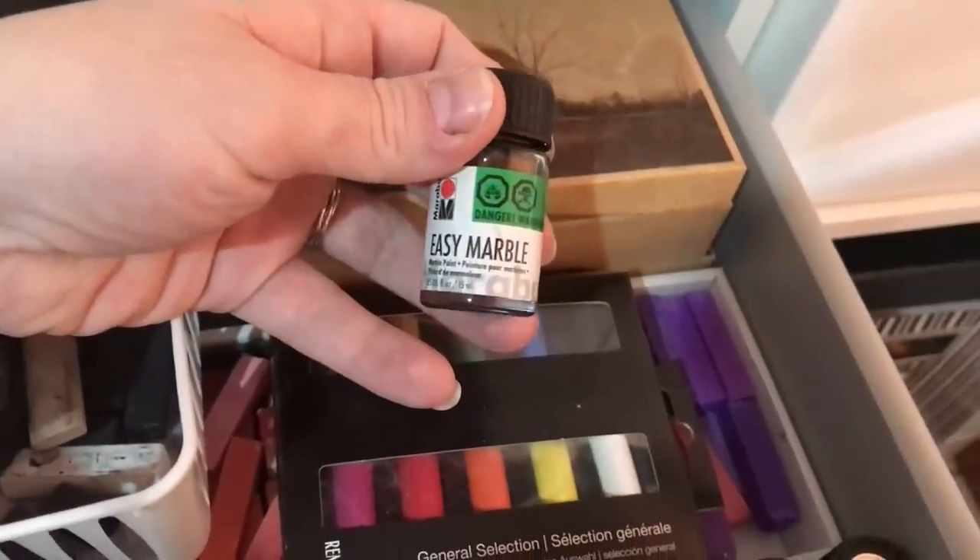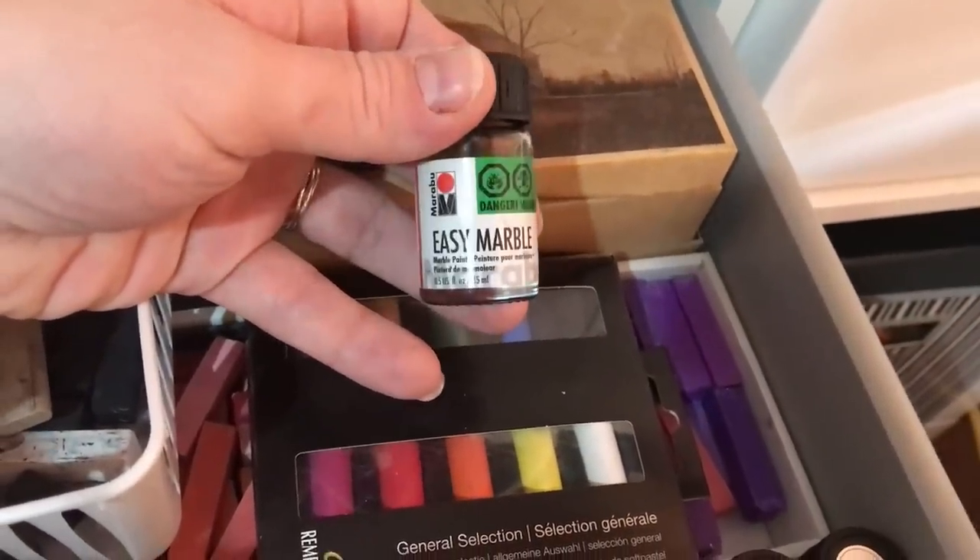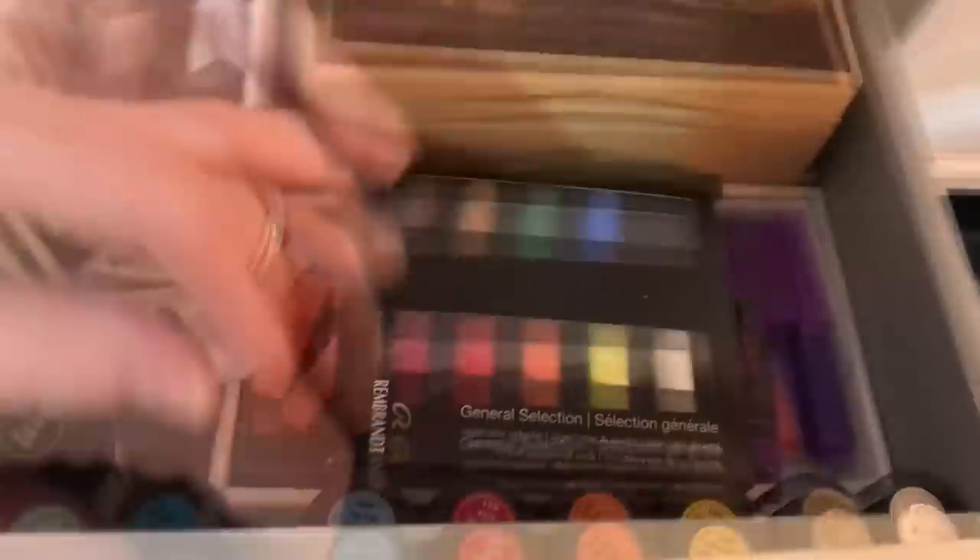And then here we have a set of the marble stuff that I got from SmartArt. I never did a video on that because I did not like it at all. Moving on to the base here — we still have some thrift store stuff, and this box is heavy.